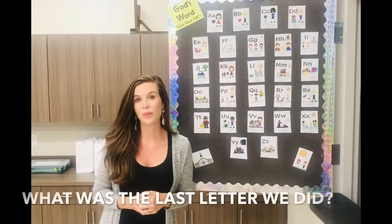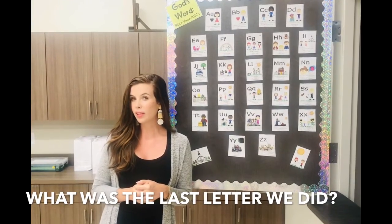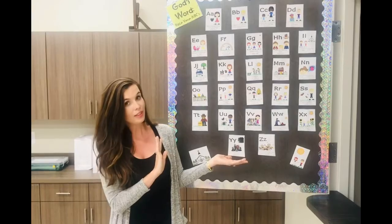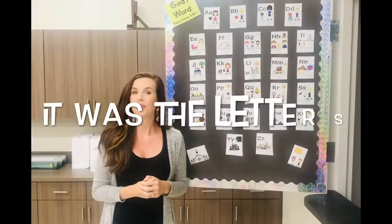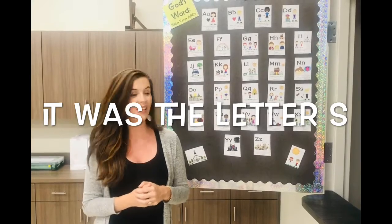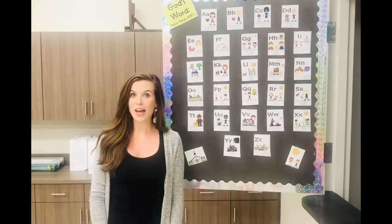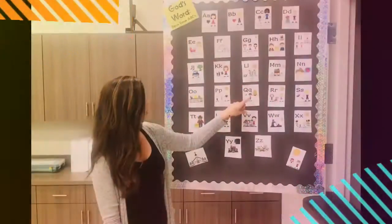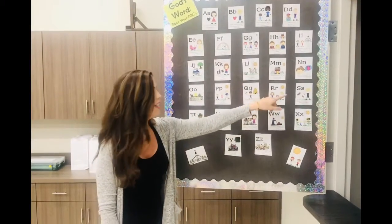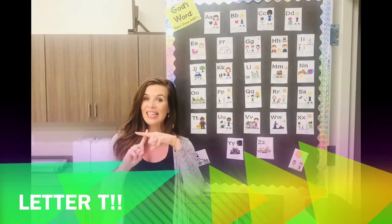Before the Fourth of July, we were focusing on a really important letter. Do you guys remember what it was? The last letter we worked on was the letter S. What comes after the letter S in the alphabet? Q-R-S-T! We're on the letter T today.